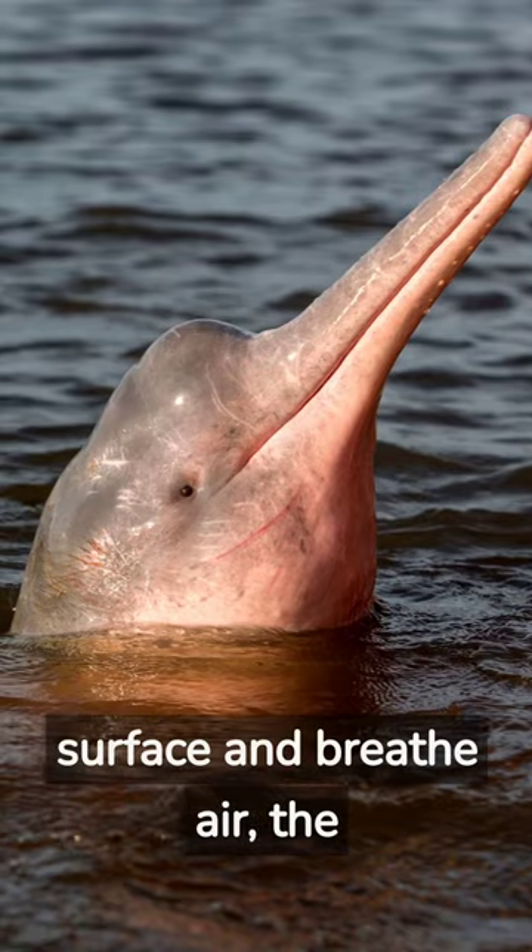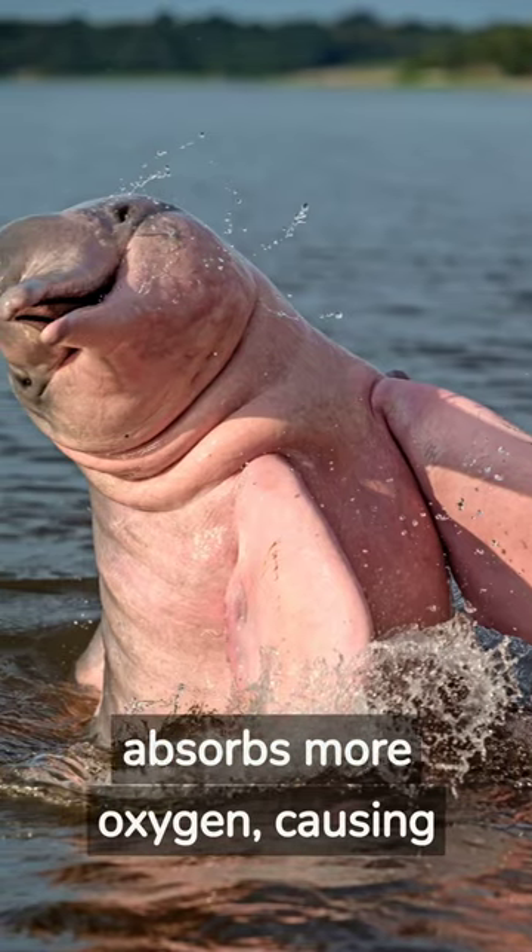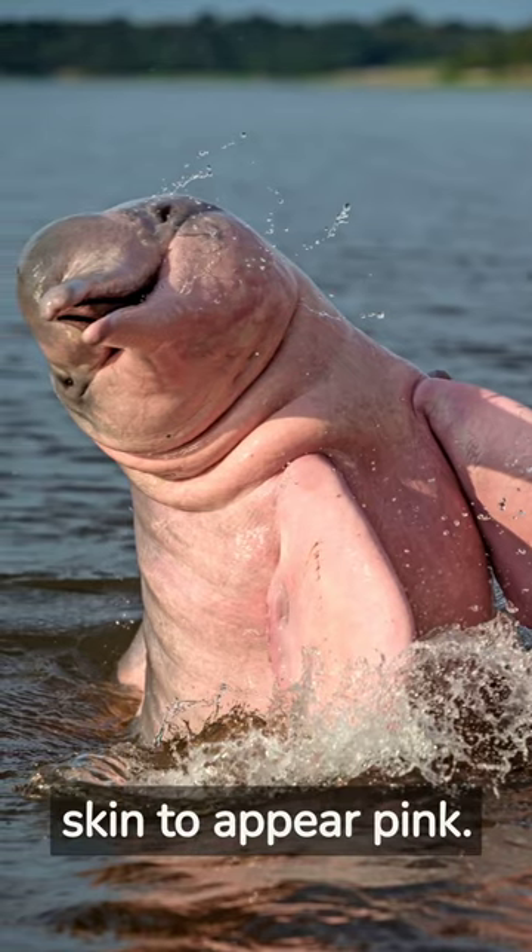When the dolphins surface and breathe air, the hemoglobin in their blood vessels absorbs more oxygen, causing the vessels to dilate and the skin to appear pink.